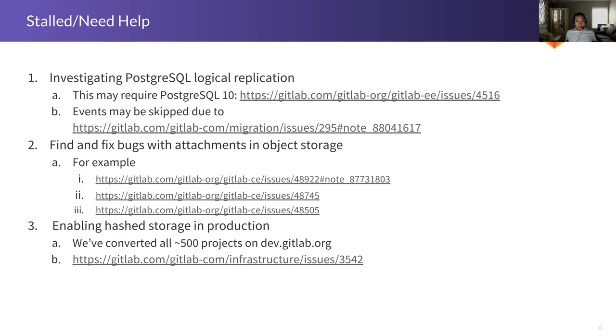Another feature I've talked about a lot is the idea of immutable paths in our repositories. We'd like to get this enabled in production as soon as possible. We've converted all 500 projects on our dev site to use this, and I think we've ironed out a lot of issues over the past two months. It's just a matter of getting sign-off to turn it on, at least for a limited time on GitLab.com, because I think this will solve a lot of bugs we've been seeing.